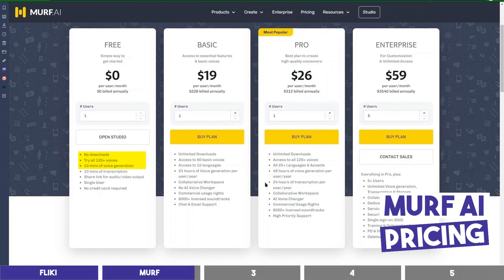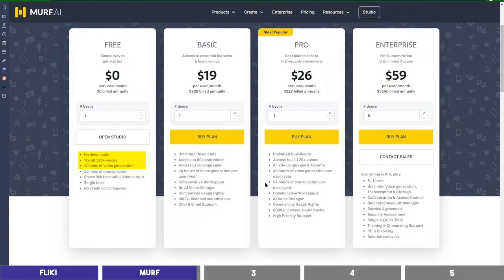Murph is free to try out all of their voices for 10 minutes. However, you won't be able to download on the free plan. To get unlimited downloads, you need the basic plan which goes for $19 per month. This allows you to generate 24 hours of audio per year, which translates to 2 hours per month.